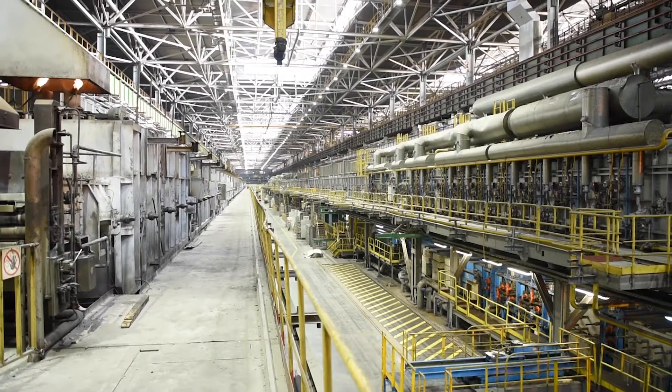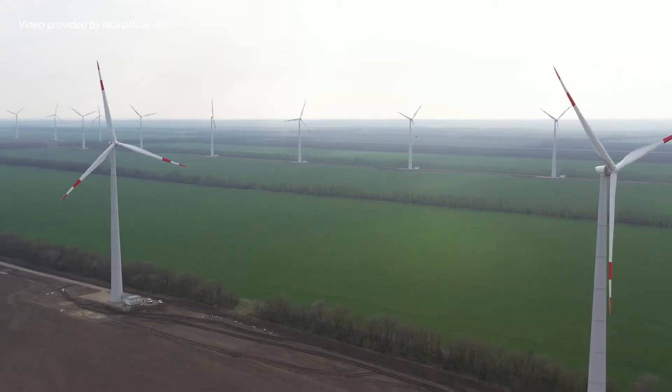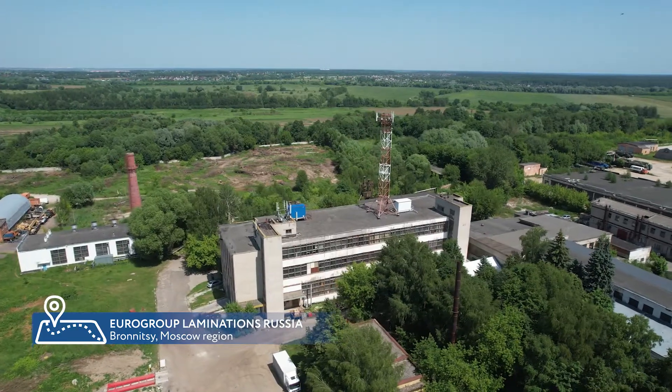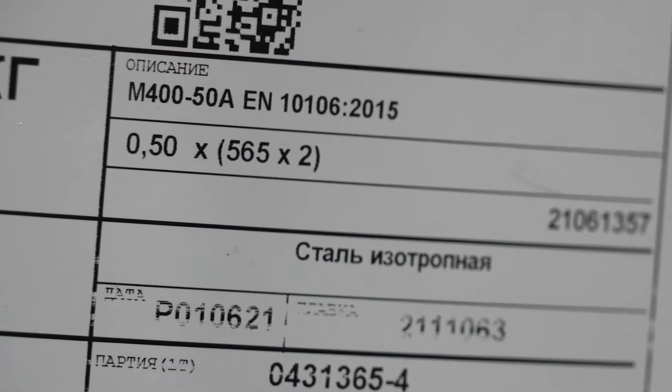NLMK Group is an active player on the green energy market and the exclusive supplier of non-grain-oriented steel to Rosatom wind farms in southern Russia. One of the key participants in the production chain is Eurogroup Laminations Russia. NLMK supplies the company with isotropic steel with improved characteristics.